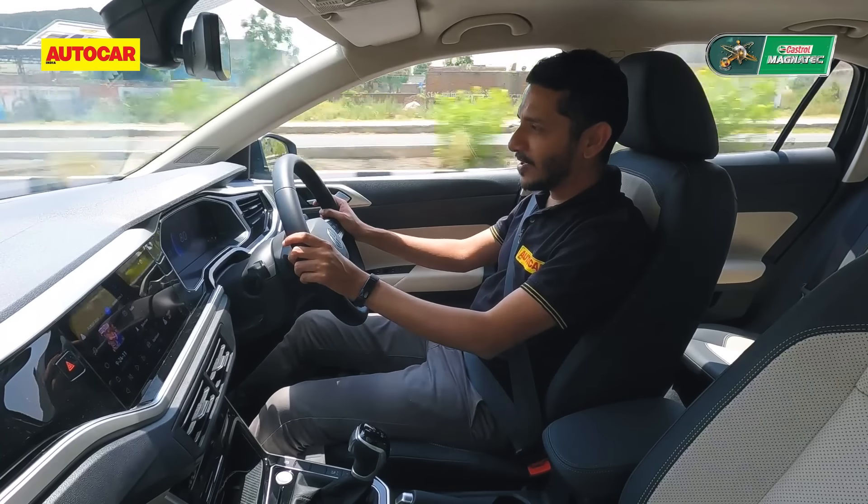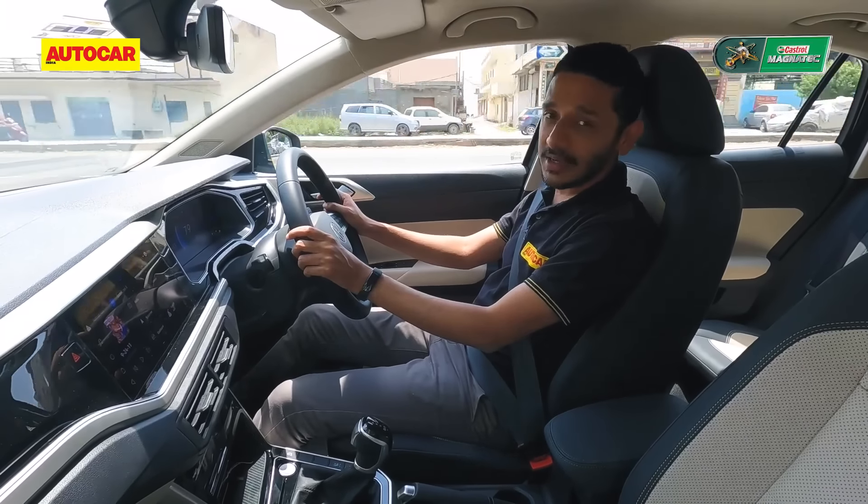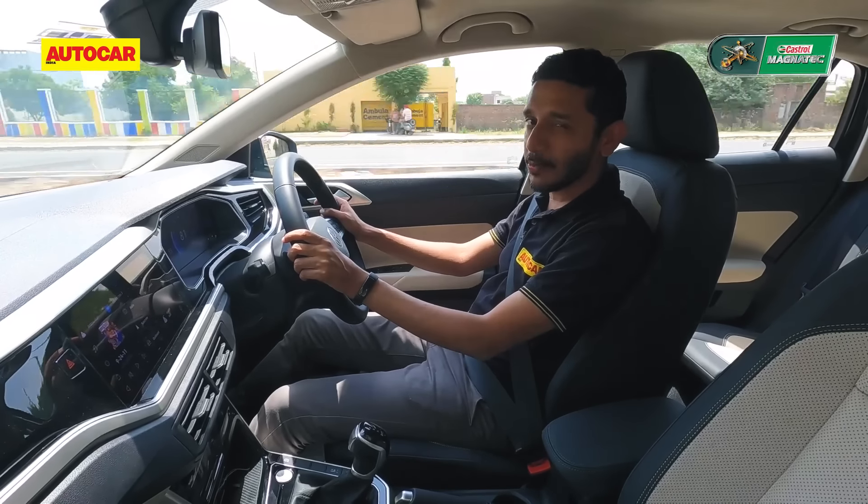For most buyers, this car will be more than enough. You don't need to stump up for the 1.5 TSI unless you really want that performance.